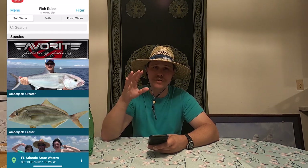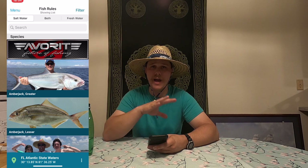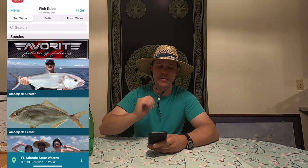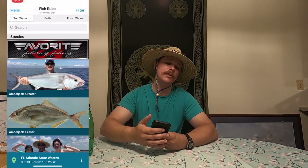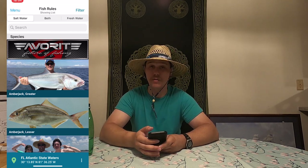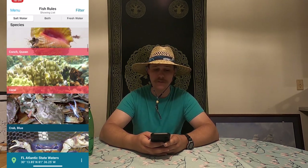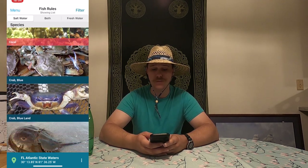The next app — if you're just getting into fishing and you want to hit the surf and see what it's all about — is called Fish Rules. It's a super helpful app that helps you identify species and gives you regulations and all kinds of stuff. When you open it up, you get an option for saltwater, both, or freshwater. You can scroll through and see a lot of common fish that people catch in the area.